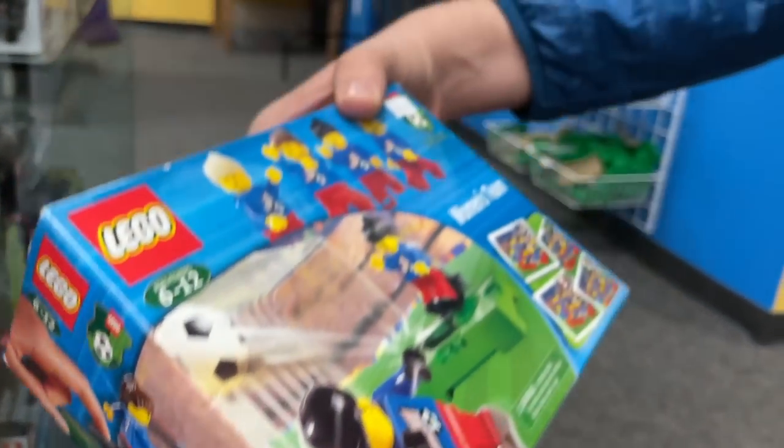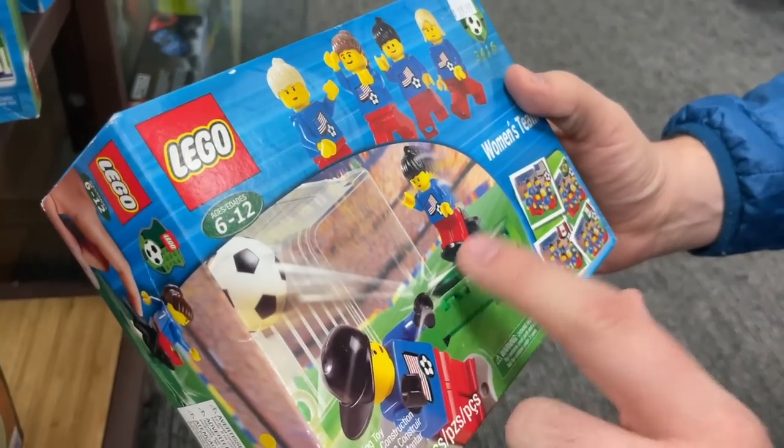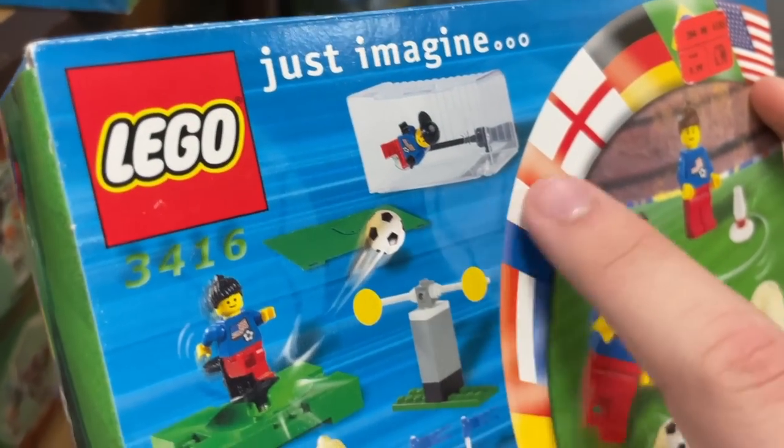Wow, look at that! American women's team battle pack! That's really neat. For 20 bucks — that's a really cool deal. The one I had was very similar to this, it came with a weird plastic goal post.